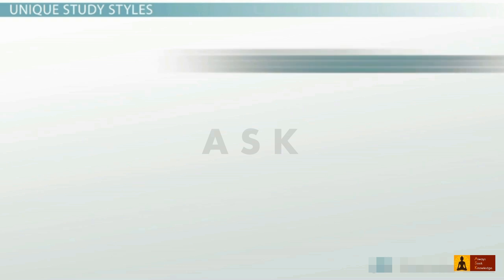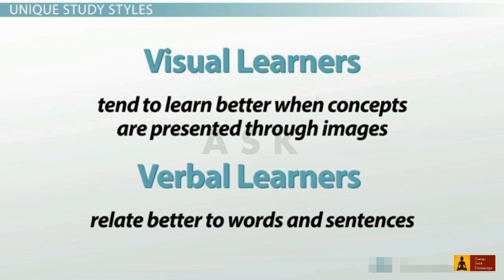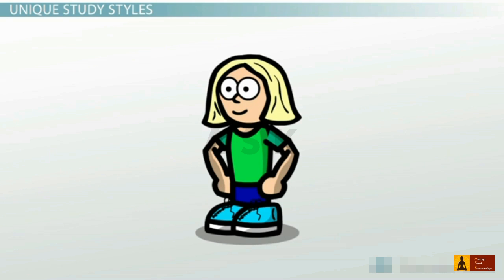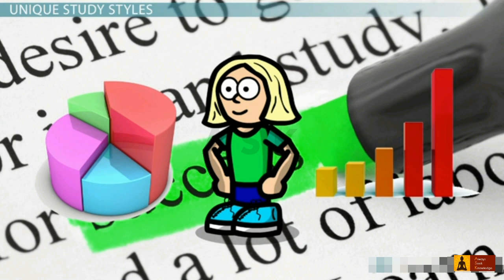As you're developing your science study skills, keep in mind that everyone has different learning styles. Some people are visual learners, meaning they tend to learn better when concepts are presented through images. On the other hand, verbal learners relate better to words and sentences. Try to pay attention to how you learn best and tweak your study methods to match your preferences. For example, I've noticed that I'm a visual learner — I like to use pictures, flowcharts, concept maps, and even colors and symbols to learn new things. I usually scan all the pictures in a chapter before I start reading any of the text, and sometimes I even make my own color-coded study guides.